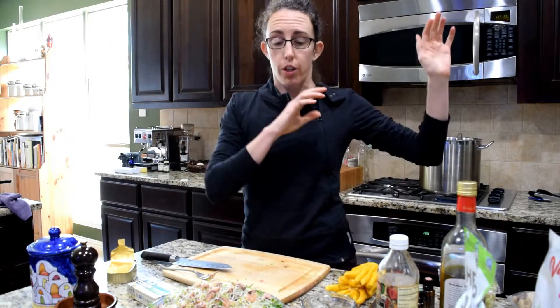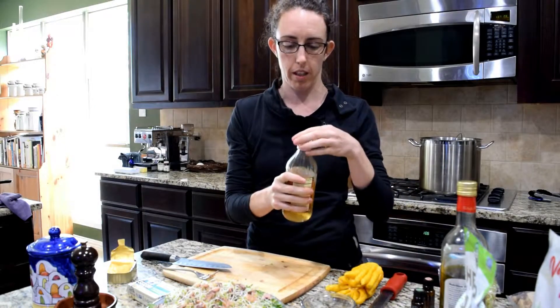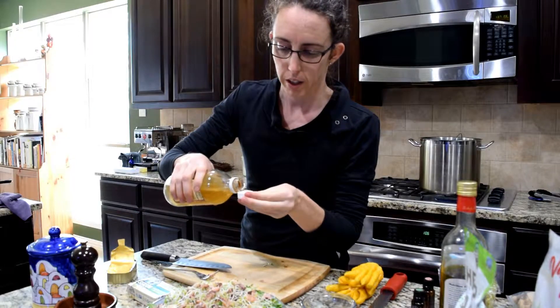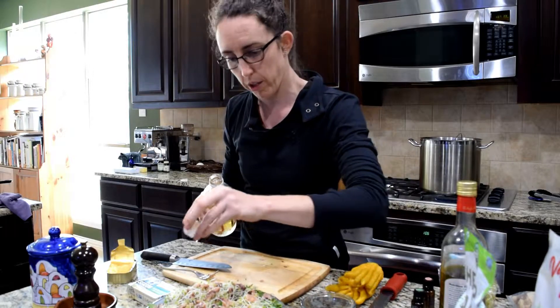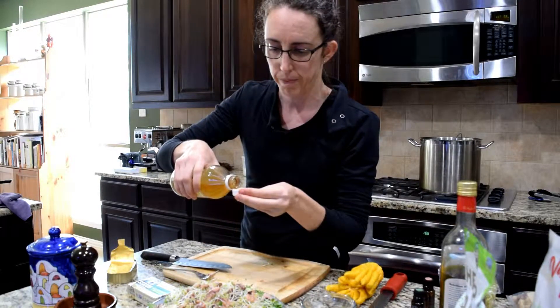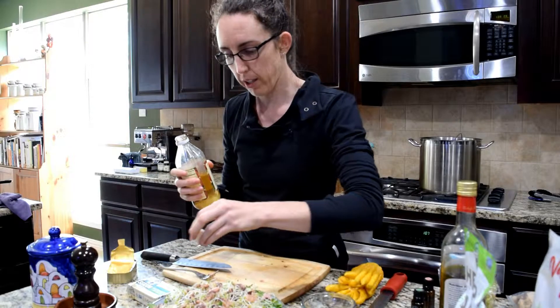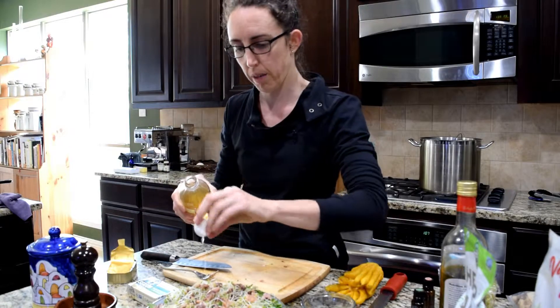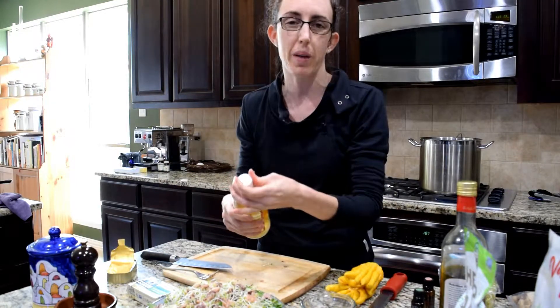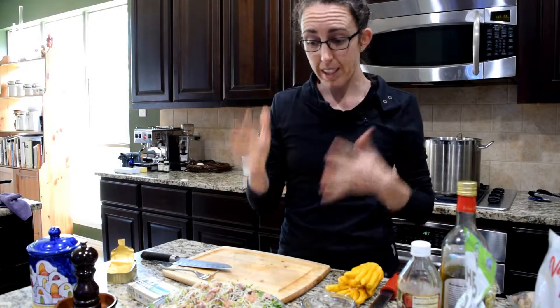Then my dressing — you can buy a dressing, make a dressing, or just do a quick oil and vinegar like I'm doing. I've got a little bit of apple cider vinegar, the raw kind that has the mother in it. The mother is the vinegaring agent that turns cider into vinegar. If you see something floating in there, that's okay — just strain it out. A little bit of cider vinegar for an immune boost, great flavor. You can use whatever vinegar you want — rice vinegar, balsamic.